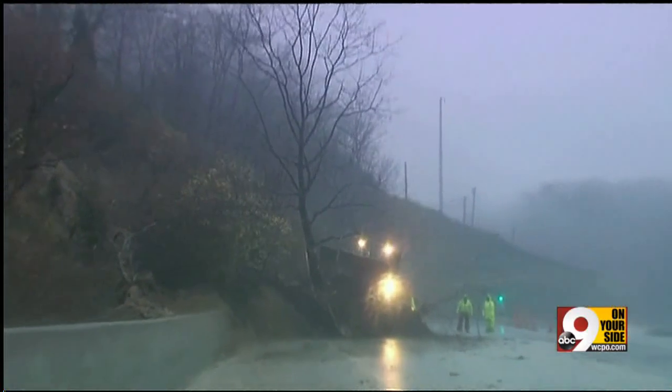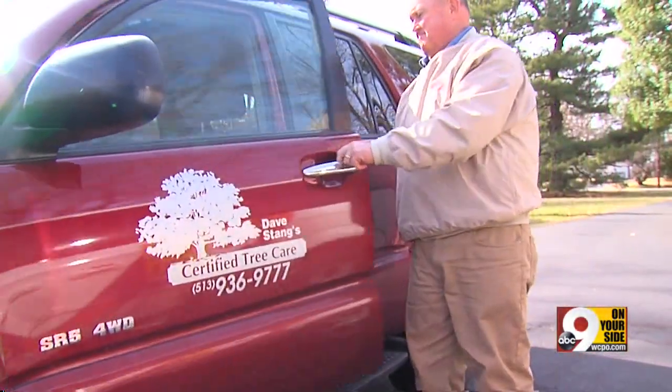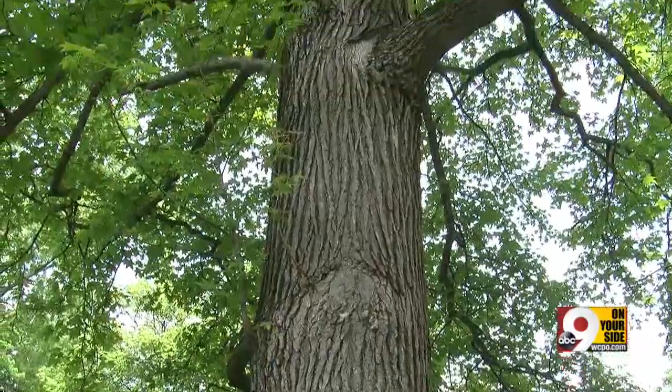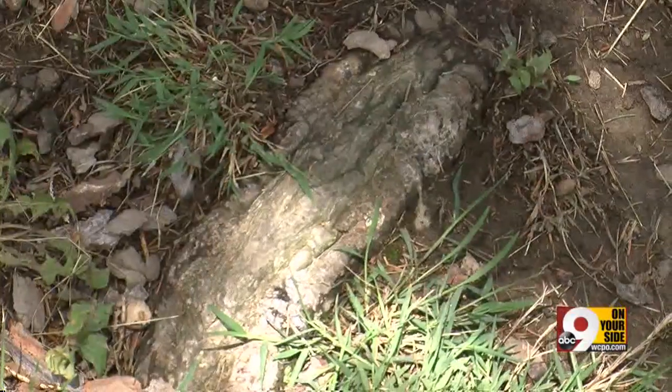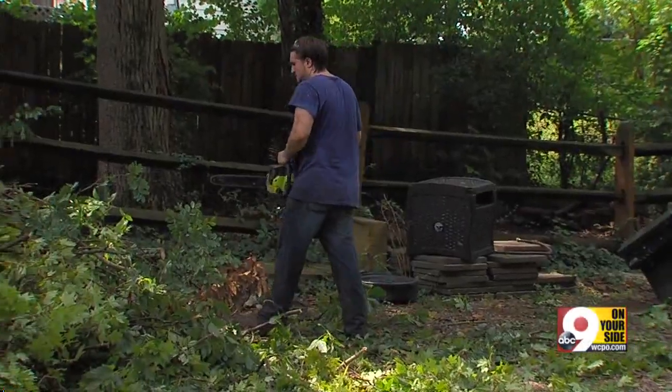It's important to note, though, that not all trees need to come down. Staying recommends having a professional such as a certified arborist examine the tree that you're concerned about. Once they determine the state of the tree, they will decide whether the tree can be saved or needs to be removed.